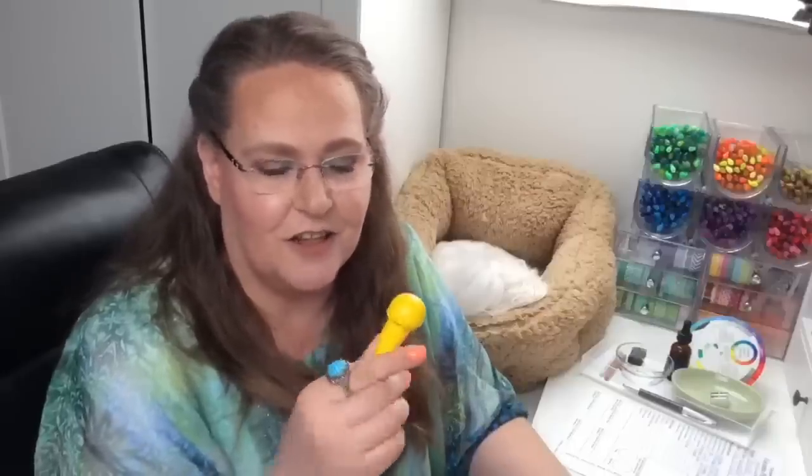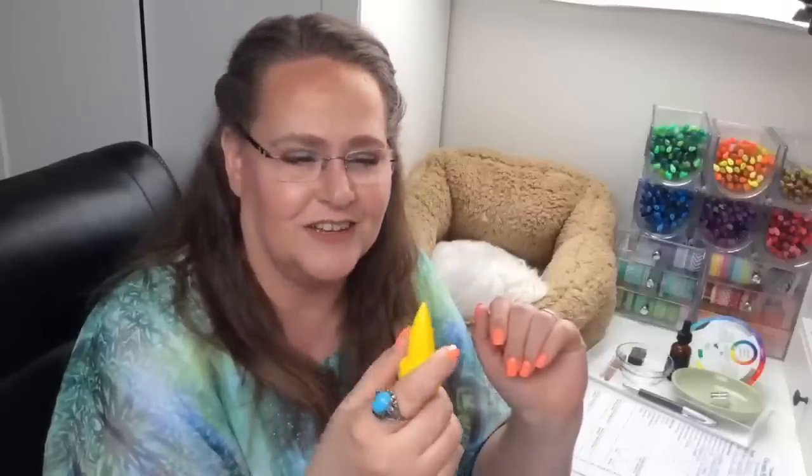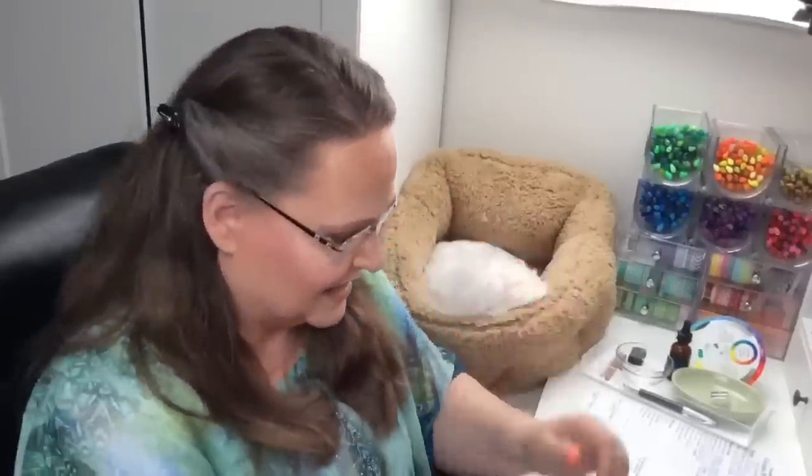These are on Amazon for $10.24 regularly, but right now for my viewers Pelican is offering a coupon bringing them to $8.19. Go check them out for your little kids, nieces, nephews, or grandkids. Janelle's curious how they feel compared to regular crayons wax-wise — about the same as a regular crayon. I think the shape is the most unique part of these crayons.